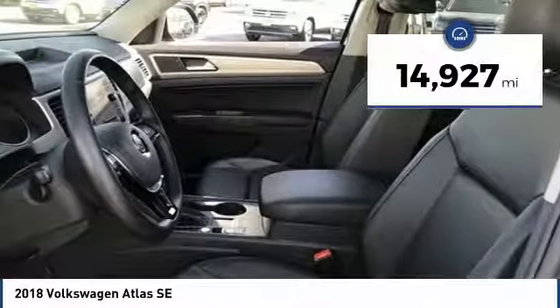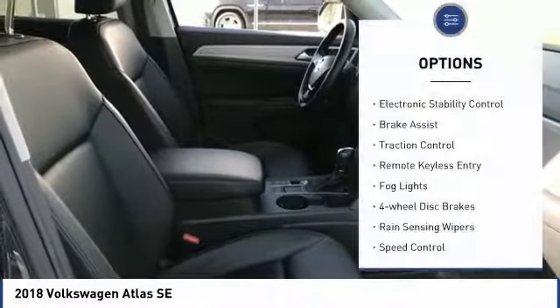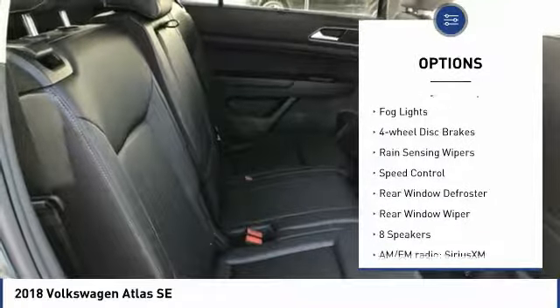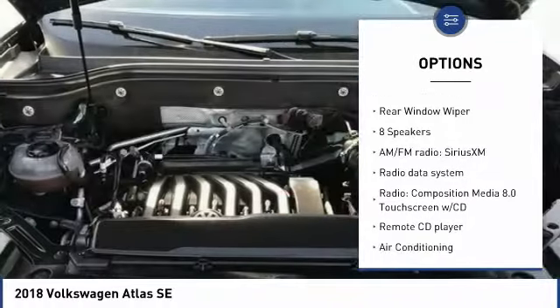This vehicle has less than 15,000 miles. Here are some of this vehicle's great options: electronic stability control, brake assist, traction control, remote keyless entry, fog lights, four-wheel disc brakes.